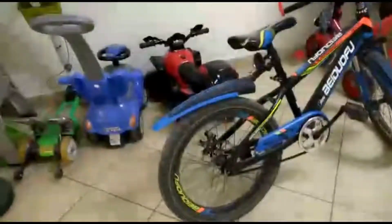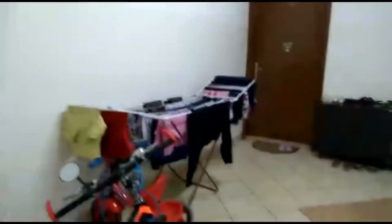Hi friends, welcome back to Ishan's vlogs. Today I'm going to take you on a room trip around my house. The first thing I want to show you is the entrance to my house.